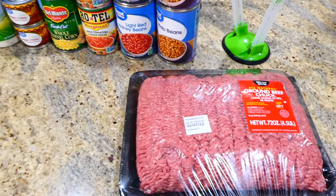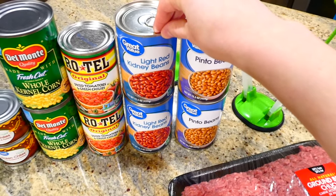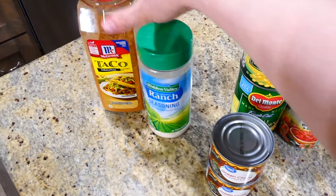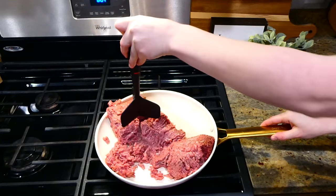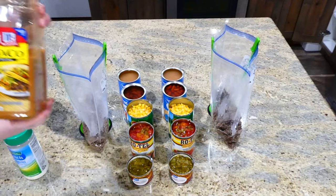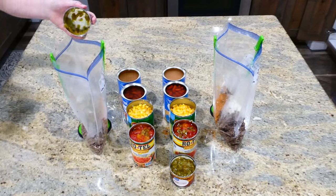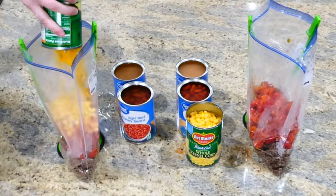Now we're making taco soup — it comes out so flavorful and it's always a go-to for me. You'll need two pounds of ground beef, pinto beans, kidney beans, Rotel, corn, diced green chilies or sliced jalapeños, ranch seasoning, and taco seasoning. Brown and break up the ground beef, remove excess grease, let it cool, then place half in each freezer bag. Add a tablespoon and a half of taco seasoning, a tablespoon of ranch seasoning, then all the undrained, unrinsed cans: green chilies, Rotel, corn, kidney beans, and pinto beans.